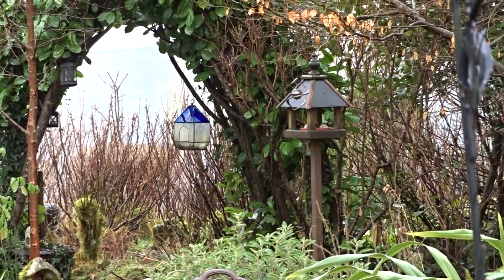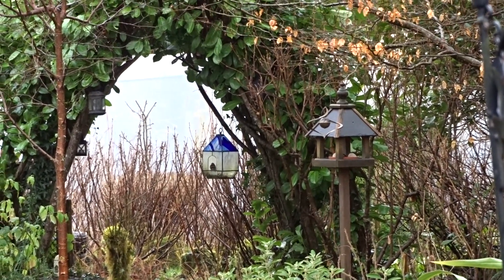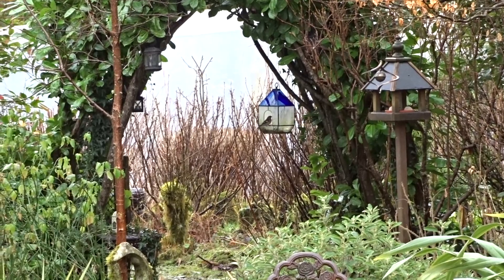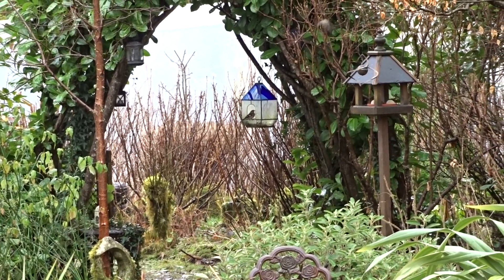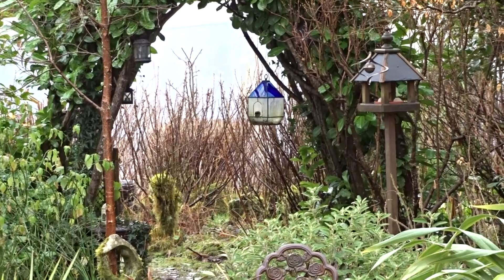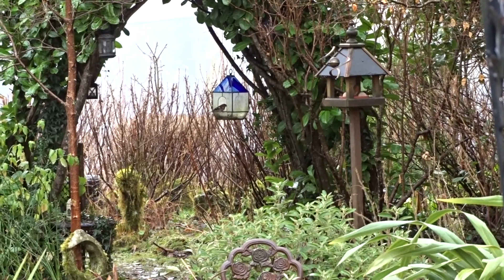So I moved the bird table. I moved it from around the front, and it's just there by the laurel arch. And you can also see the little glass terrarium. I put some food in that — some of the smaller birds can just about get in and out of that. The birds are very hungry now at this time of year.